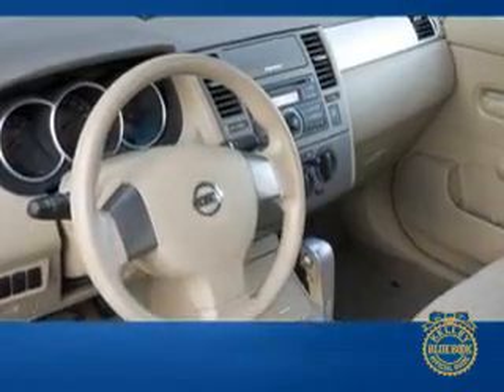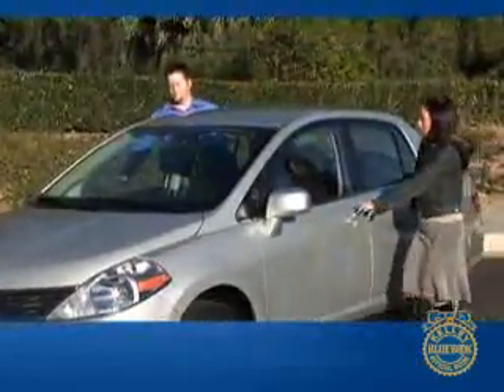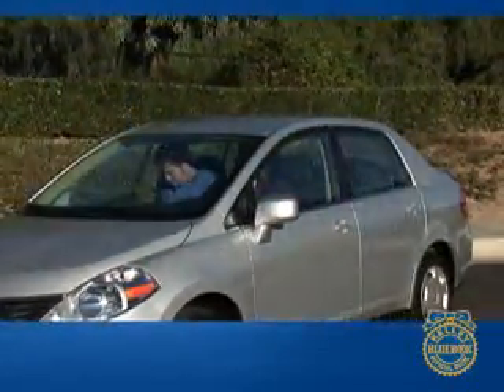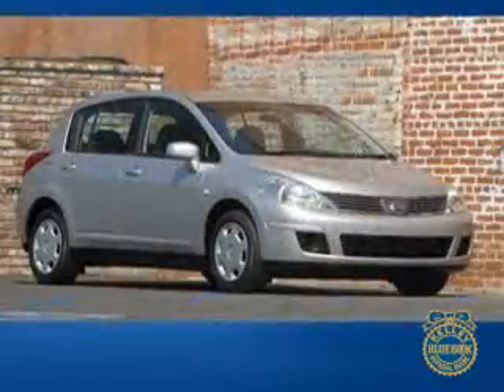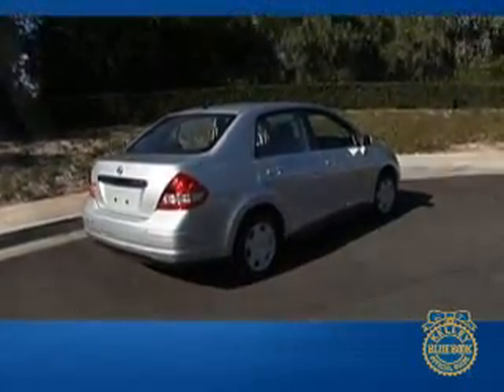Hello and welcome to Kelley Blue Book's review of the Nissan Versa. Entry-level cars have a reputation for being meagerly equipped and cramped. The Nissan Versa challenges that reputation with uncharacteristic safety, technology and performance features, and a generous helping of cabin space. The Versa is available in hatchback and sedan forms, in basic S and better equipped SL trims. Both the sporty hatchback and practical sedan deliver unprecedented legroom and options at a price that won't break the bank.